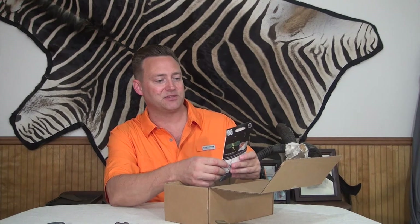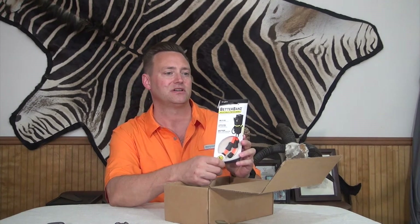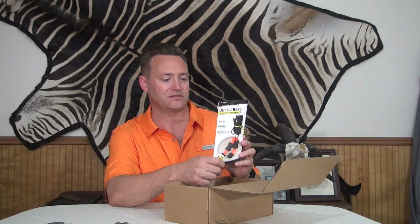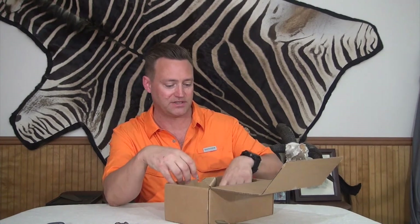Night Eyes — better bands, adjustable stretch bands. I like Night Eyes; they make some great products. I use them a lot when I go camping. They make some great S-hook carabiners. This is some cool stuff. Looks like you can use these for quite a few things. Night Eyes is a nice upper-end brand — I'm glad they sent that.